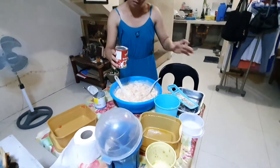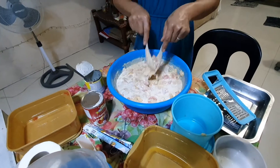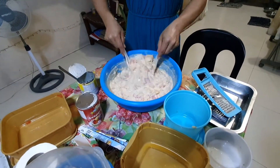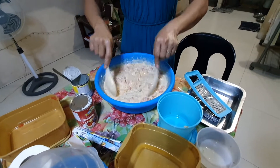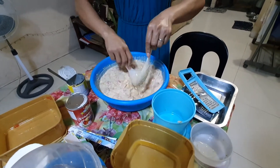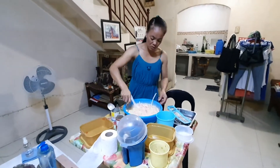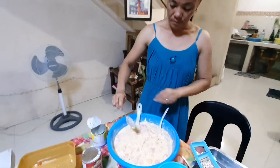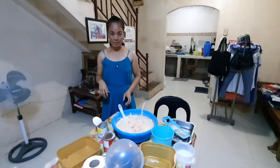We are now serving our Buko fruit salad. Nice. Okay, that's already done. You want to try? How's the taste? Good taste. Delicious. Thank you.